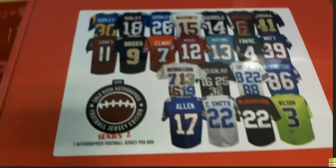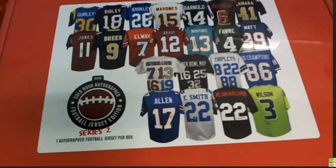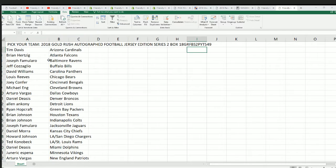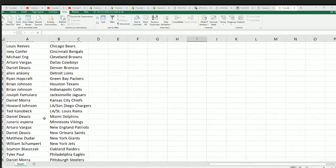It's an autographed football jersey. This is Gold Rush Series 2, and somebody's getting ready to hit something really nice in the break. Let's see what happens. There's our little ID code. Everybody's got their team.